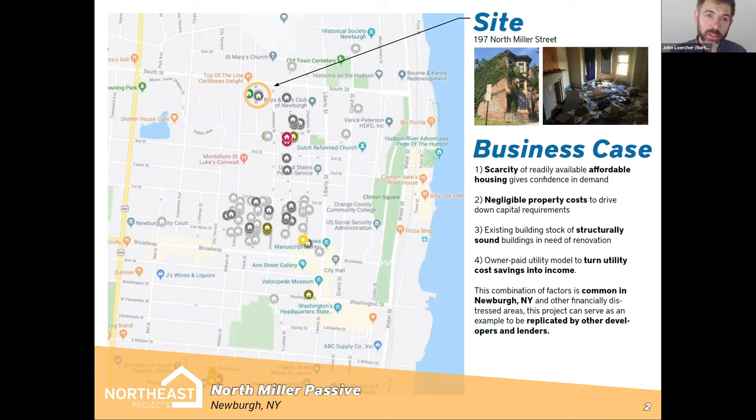This is Newburgh. The whole Buildings of Excellence narrative for this project was centered around the business case that in the city of Newburgh — just like many post-industrial cities around the Northeast — there's a scarcity of readily available affordable housing. We're seeing that even more now. This project was complete in 2020, but we started back in 2018. The scarcity of affordable housing is even more true in the current world. It also has negligible property costs — the capital requirements to start this project were low, about $14,000 for multiple properties.